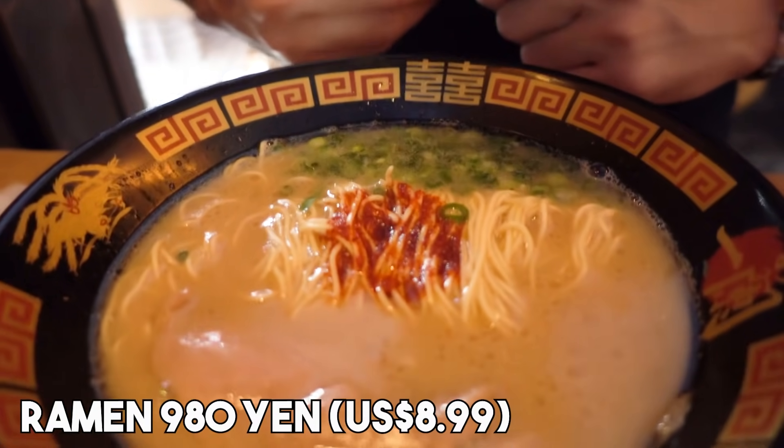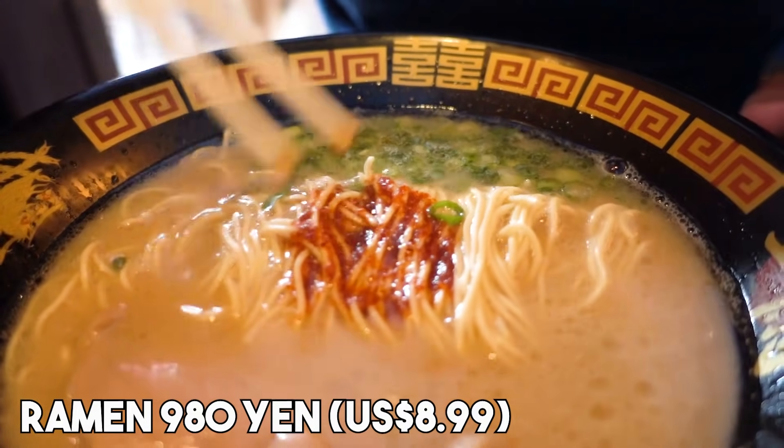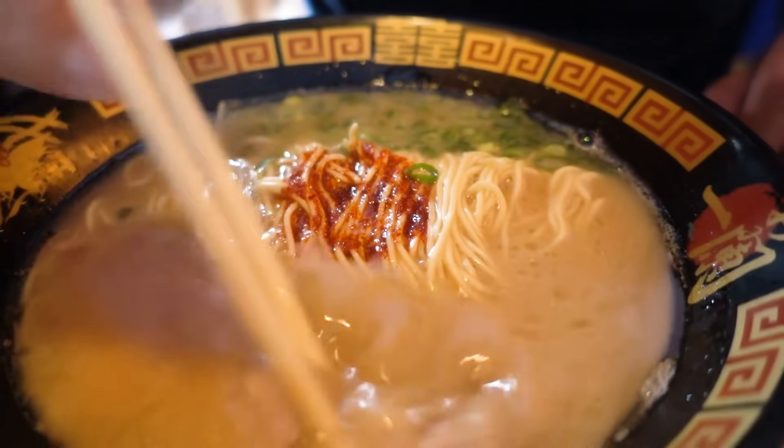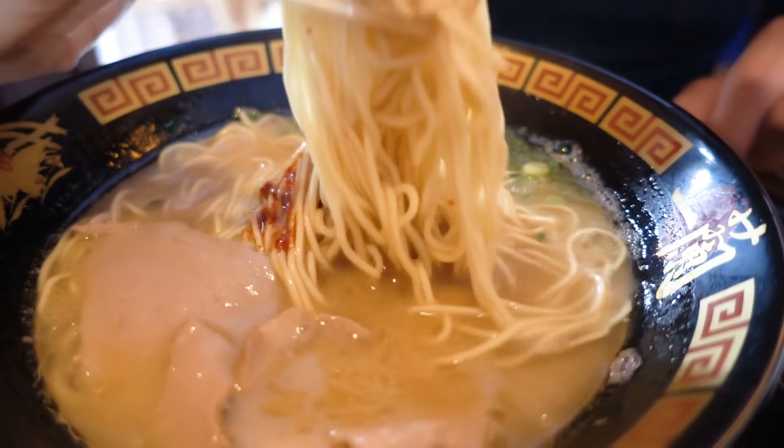Check it out guys — it looks just like the Ichiran back home in Tokyo. As you can see, that's the special chili sauce, my green onions, got some char siu meat here, and the signature very thin noodles of Ichiran.